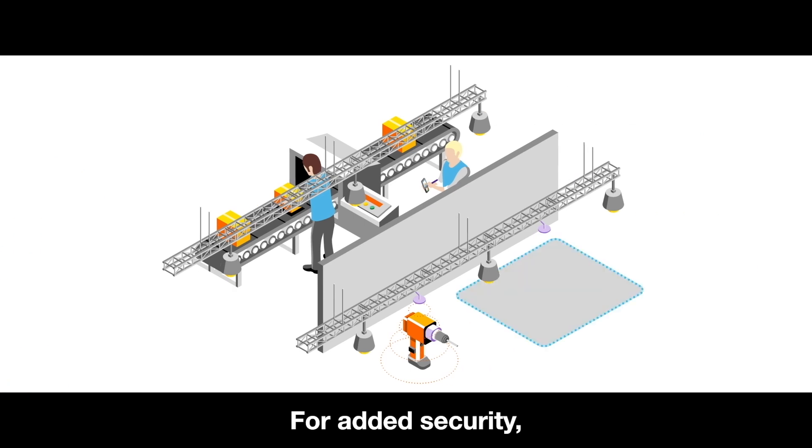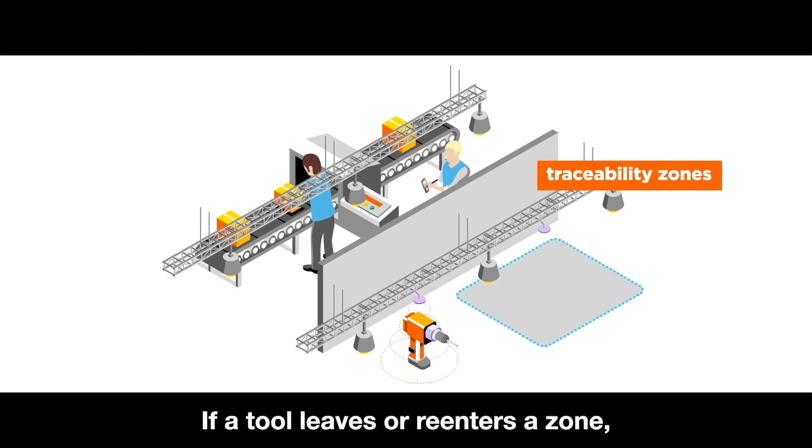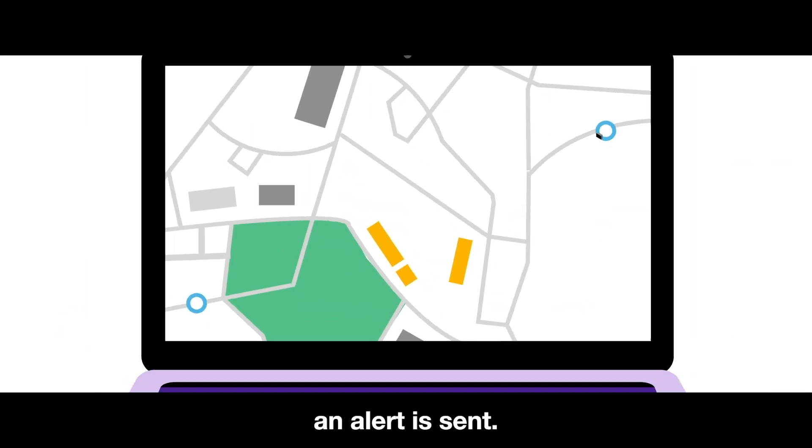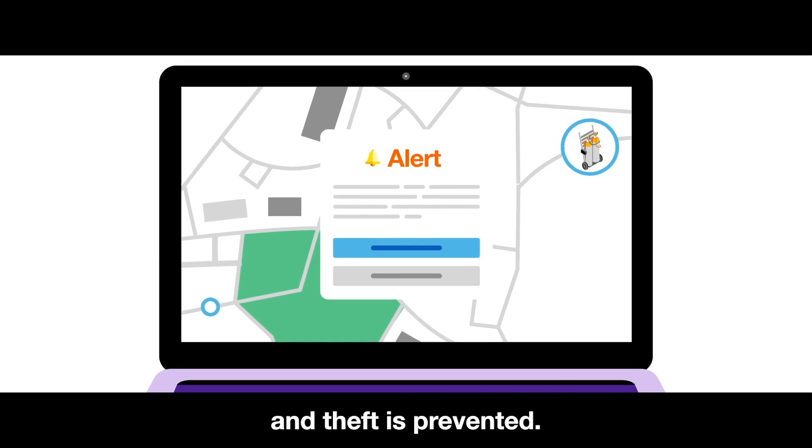For added security, the company has also defined traceability zones. If a tool leaves or re-enters a zone, an alert is sent. Tool research becomes easier and theft is prevented.